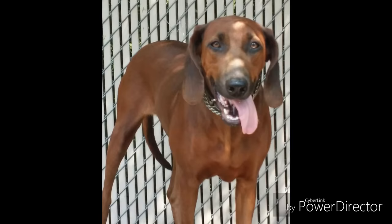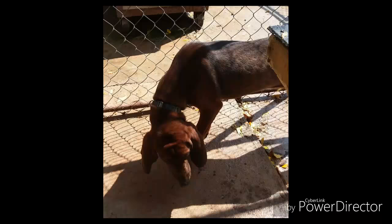The Redbone was recognized by the United Kennel Club in 1902, becoming the second coonhound breed to gain recognition.